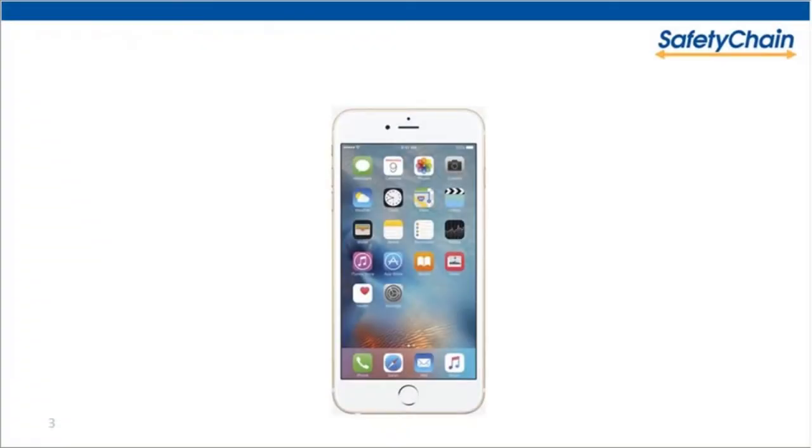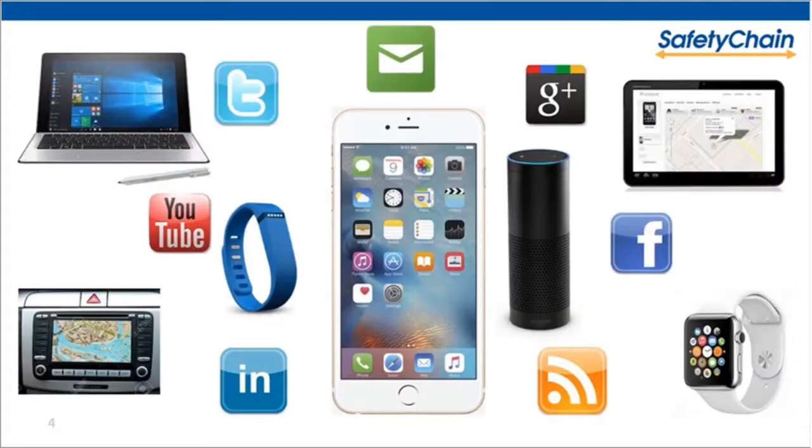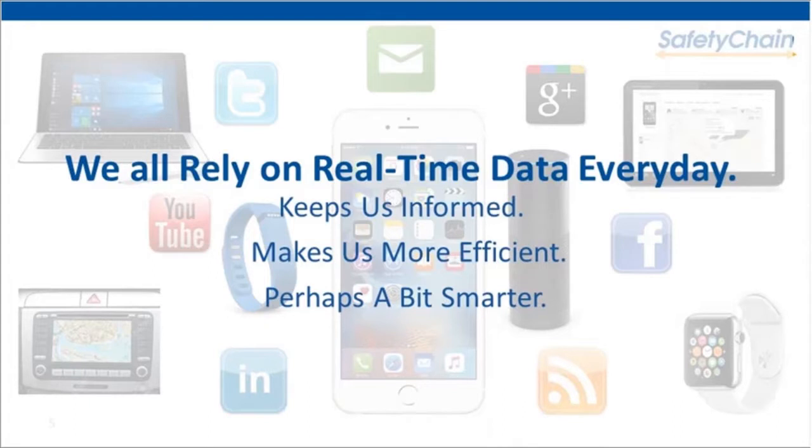I would like to start with this image. If we were all in a live room, I would ask how many people rely on their smartphones. I can guarantee 100% of people would raise their hands — a lot of people usually raise both. Our smartphones typically make us smarter. They give us access to data, whether for work, directions, or fitness. The point is we all rely on real-time data every day. It keeps us informed, makes us more efficient, and perhaps a bit smarter.